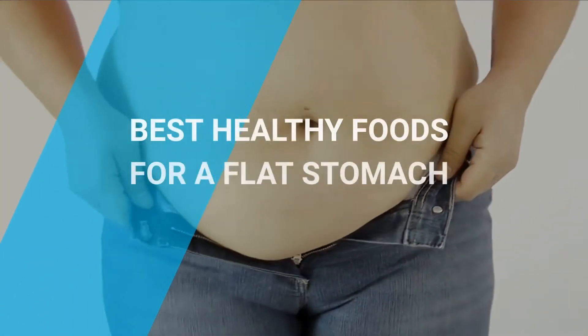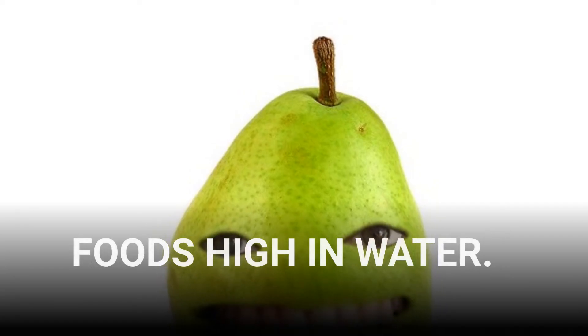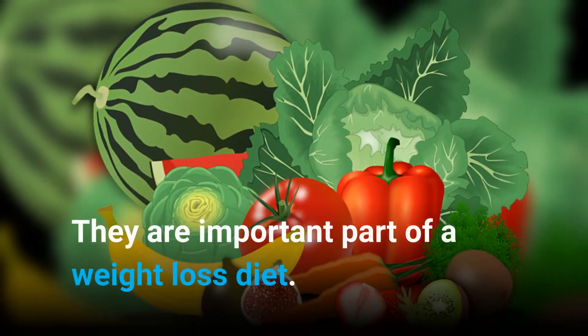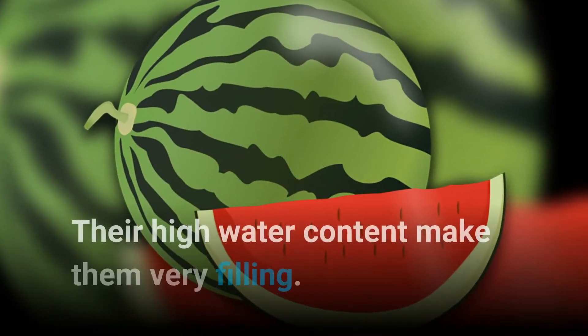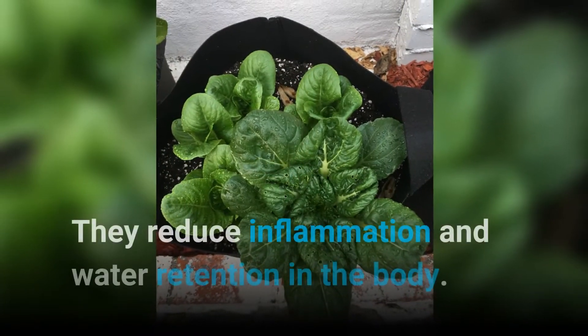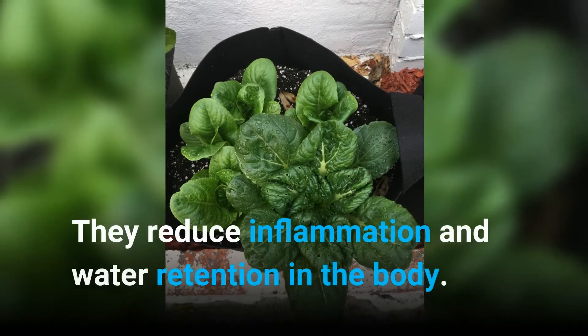Best healthy foods for a flat stomach: Foods high in water. They are an important part of a weight loss diet. Their high water content makes them very filling. They reduce inflammation and water retention in the body.